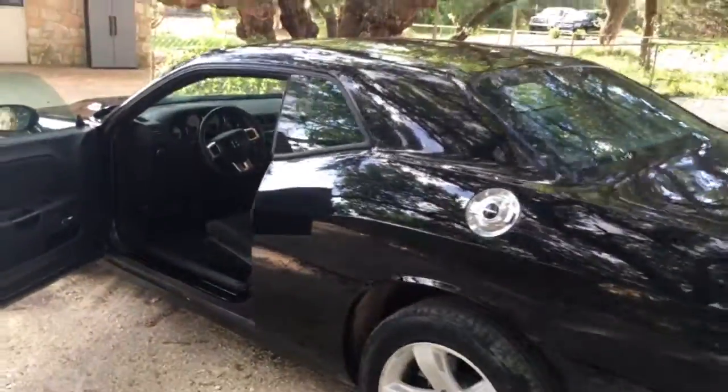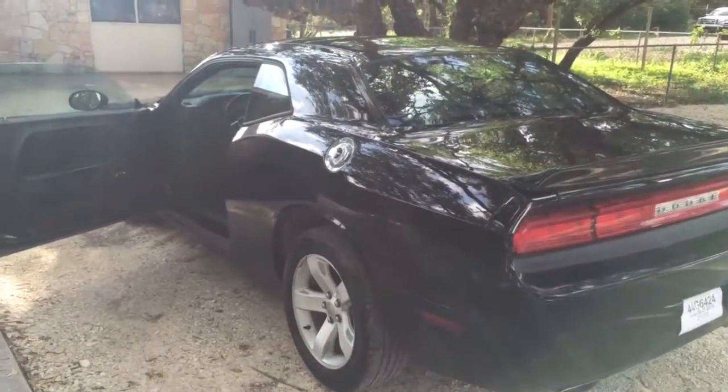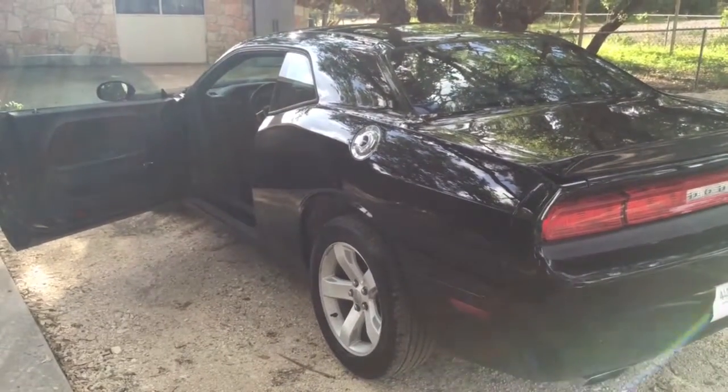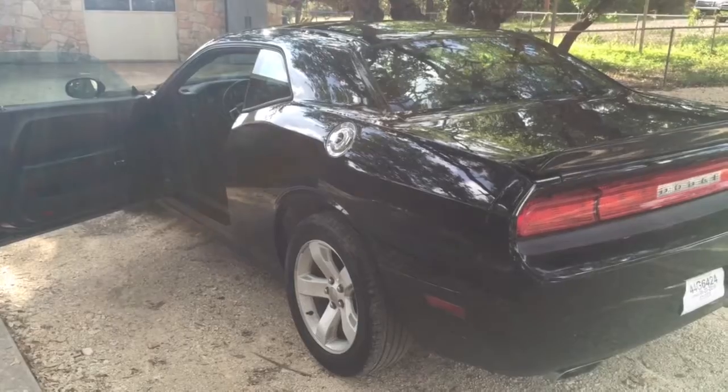And again, it's a 2014 Dodge Challenger. Thanks for checking out Granade Motor Cars. As always, you can click in at the bottom in the comments — it goes directly to our website. We look forward to meeting you. Thanks so much for your time, bye bye.